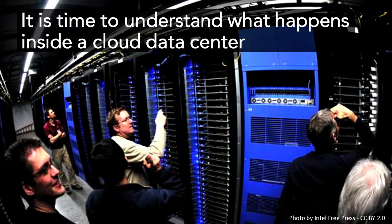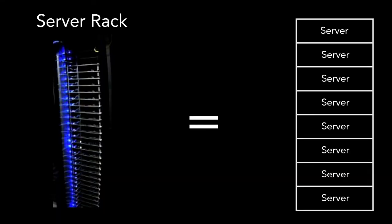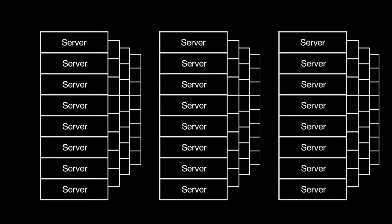So it's time to understand what actually happens in a cloud data center. Let's start with its building block: the server rack. Each rack has 20 to 50 servers, and a single data center has 1 to 2,000 racks. They're all connected together to make one giant computer.